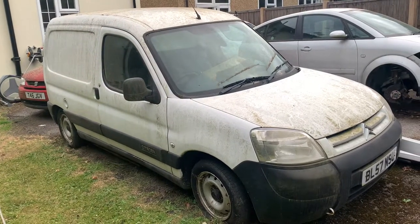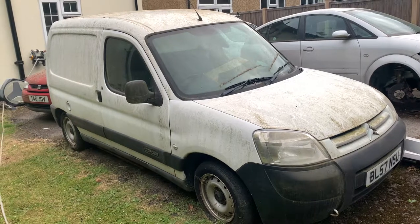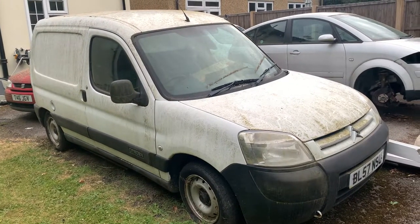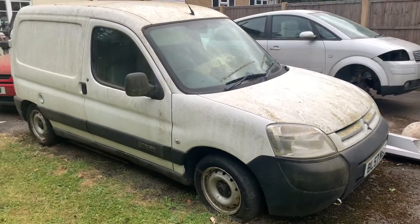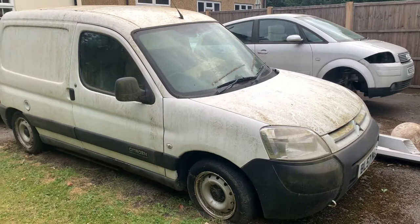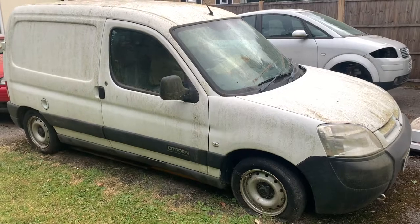I'm thinking to add value to it by basically turning it into a stealth micro camper. Do the work on it, turn it into a micro camper, get some use out of it again. And possibly, if I do a good job, sell it on — and it can go towards funding a Mercedes Vario, hopefully. That's the plan, anyway.